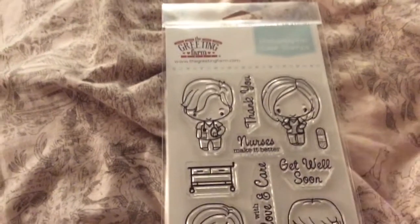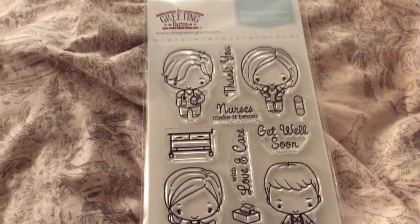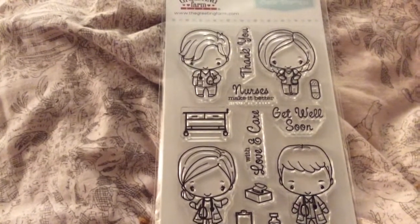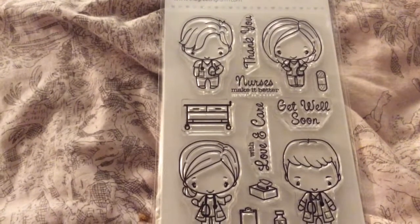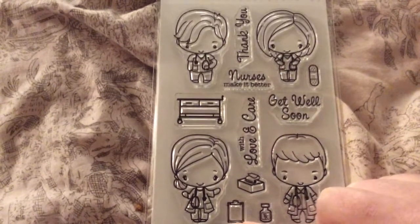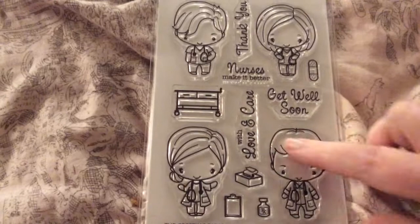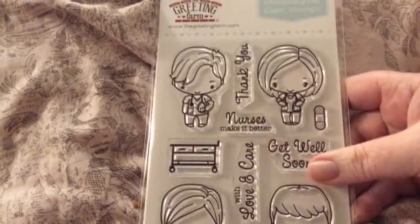Then I got The Greeting Farm — Get Well Soon. I got this one because my sister's a nurse and I make her a nurse card for Nurses Week every year, coming up here in May. It looks like her haircut, her in her scrubs with her stethoscope. It says: thank you, nurses make it better, get well soon, with love and care. There's a prescription bottle, clipboard, Kleenex box, rolling cart. These two look like doctors and those look like nurses. So that's a cute set.